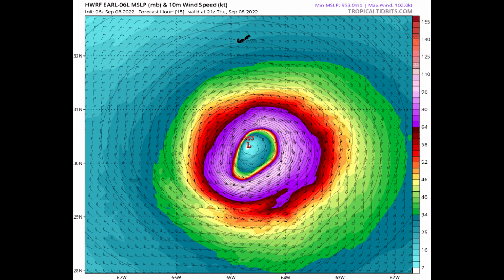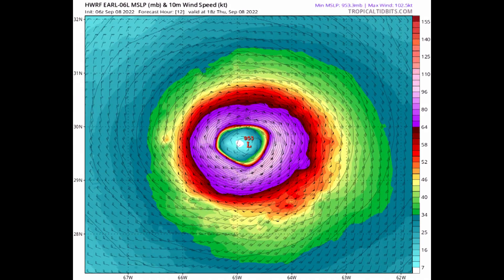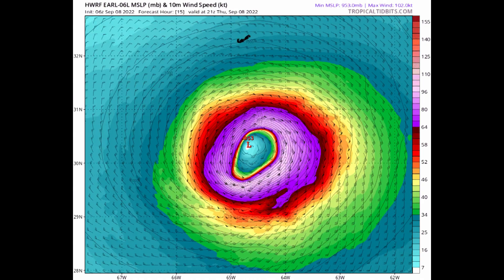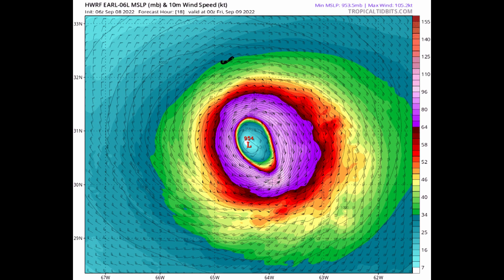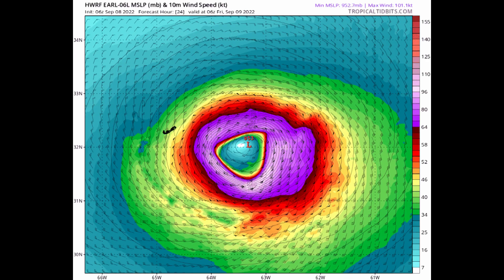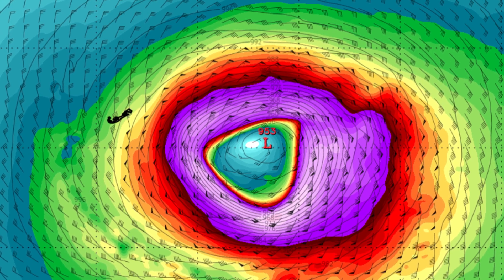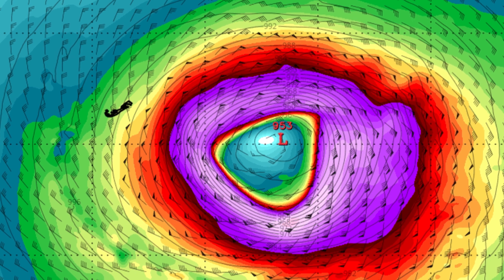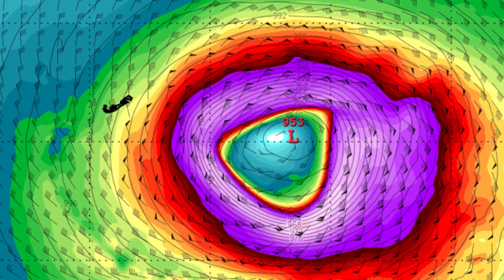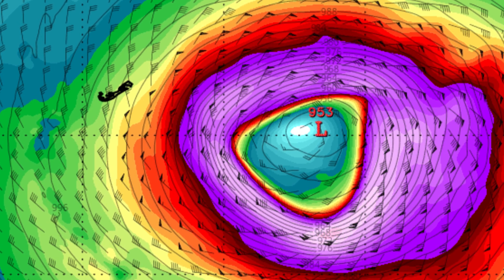Here's a real quick look at the HWRF — the Hurricane Weather Research Forecast Model — a specific model just for hurricanes or tropical cyclones. That is Bermuda you see there at the end of the animation. At least the hurricane force winds — that purplish area — stay away from Bermuda. This shows the mean sea level pressure and the 10-meter wind, which is about 35 feet up. Those should stay just offshore, but any significant wobble to the west or an expansion of the wind field over the next 24 hours, and Bermuda could see the potential for hurricane force winds.